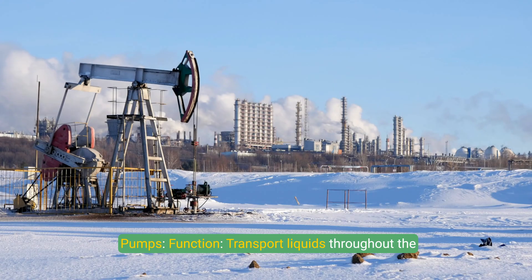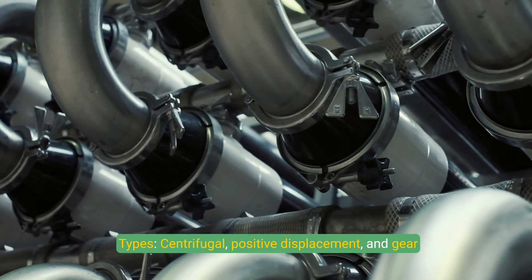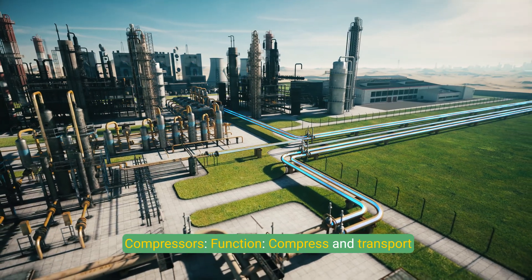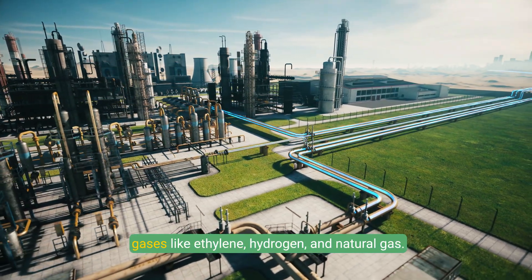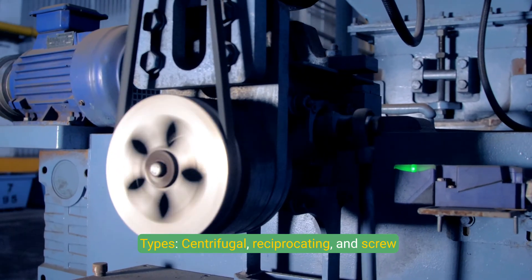Pumps transport liquids throughout the plant and include centrifugal, positive displacement, and gear pump types. Compressors compress and transport gases like ethylene, hydrogen, and natural gas, with types including centrifugal, reciprocating, and screw compressors.